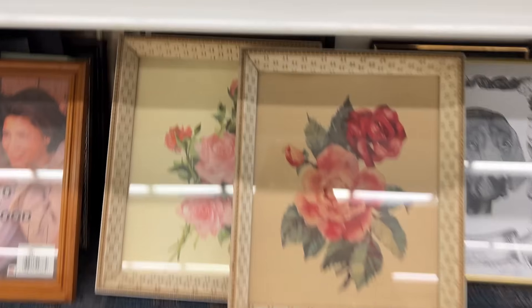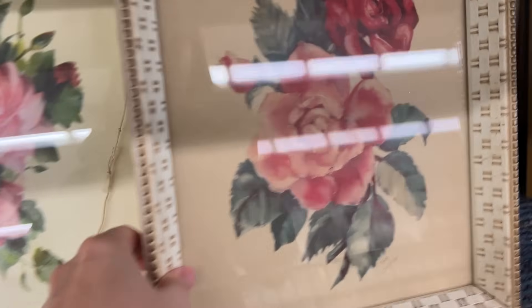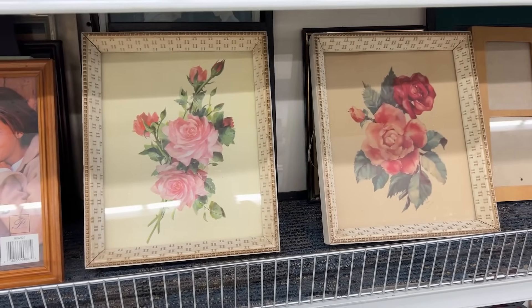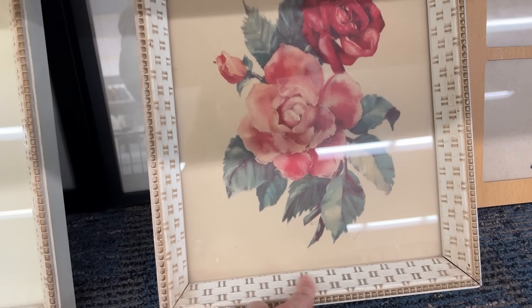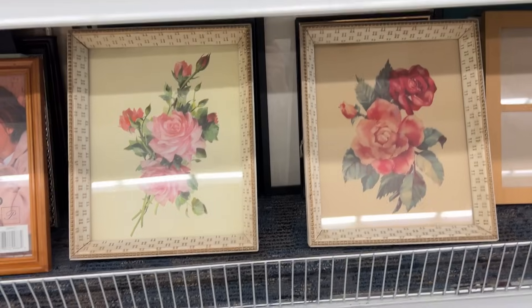How are we feeling about these? They're $3.99 each, the frame is wood, and they're just prints, but they're definitely vintage. I feel like they fit that cottagecore vibe. Oh man, I think I may have to get them. The frames are really good — if I did some rub and buff or gold paint they would be very cool frames. So I think I'm gonna get them, just take a risk on them.